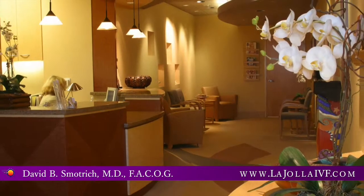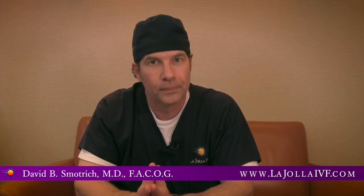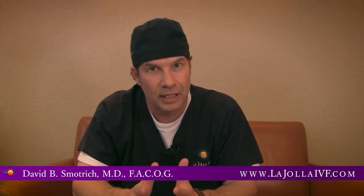Hi, I'm Dr. David Smatridge. I'm the founder and medical director of La Jolla IVF. Let's talk about pre-implantation genetic screening, or PGS, and pre-implantation genetic diagnosis. We've been very fortunate to be providing patients with pre-implantation genetic screening for the past 15 years.